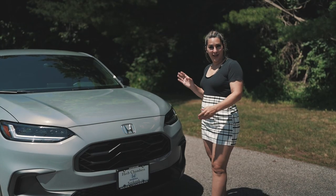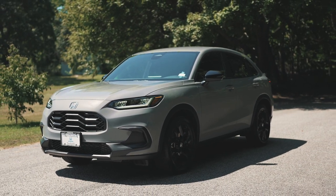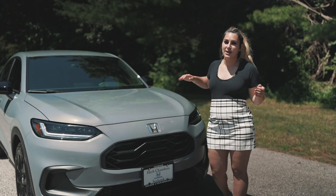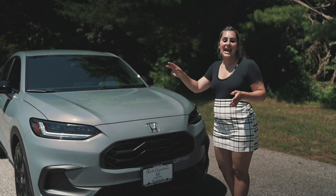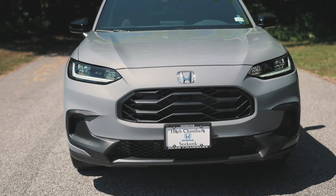Starting off at the front end, this HR-V is featured in the awesome color Urban Gray Pearl. The first thing you notice up front is the grille — it's specific to the Sport model and it's a really cool black honeycomb design. It has sleek LED daytime running lights and LED headlights, and you just see furthermore of that great sculpting throughout.